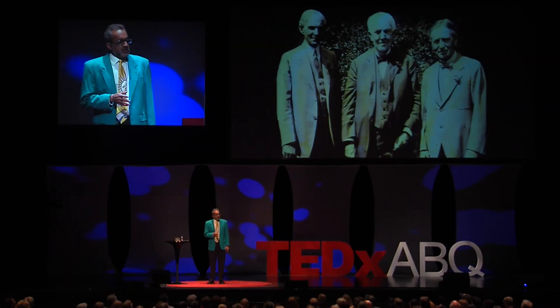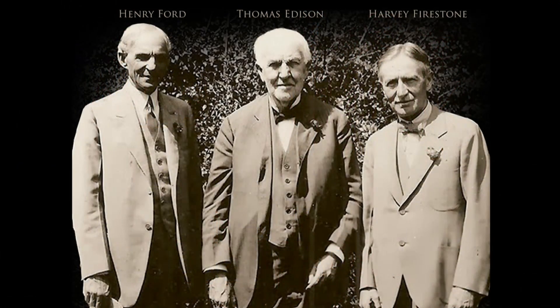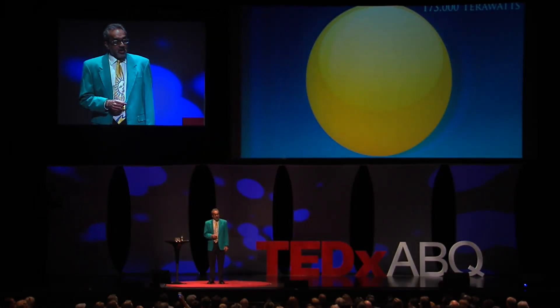Here in the land of enchantment, you can feel the intense power of the New Mexico sun right on your skin. Thomas Edison pondered this with Henry Ford and Harvey Firestone four generations ago. 'I'd put my money on the sun,' he said. 'What a source of power.' And what a source of power it is.